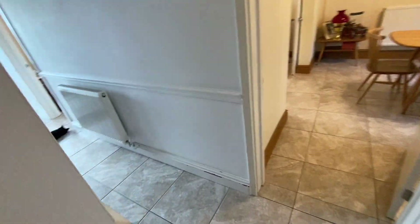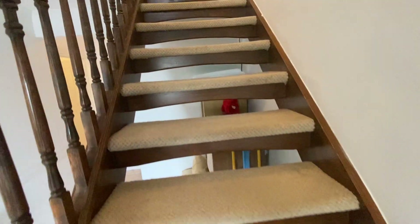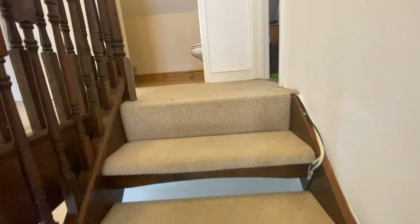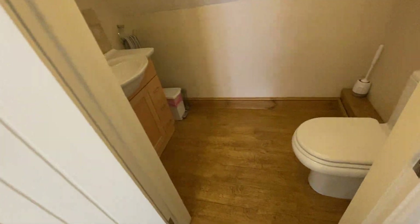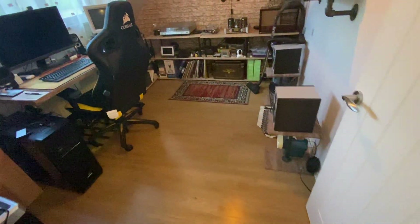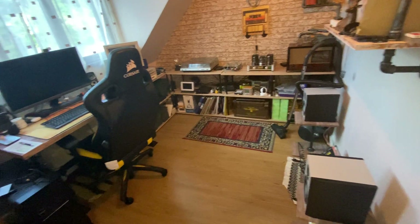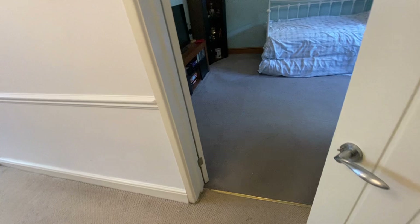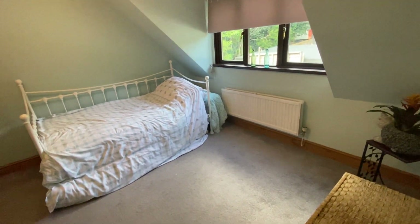Let me take you through now and show you the first floor accommodation. We have four bedrooms and one en-suite. We also have a separate WC at this level. The first room we come to is the separate WC. From here, we have access to the first of the bedrooms, which would accommodate a double bed if required. Across the landing, we're through to another large bedroom — a really good-sized double room.